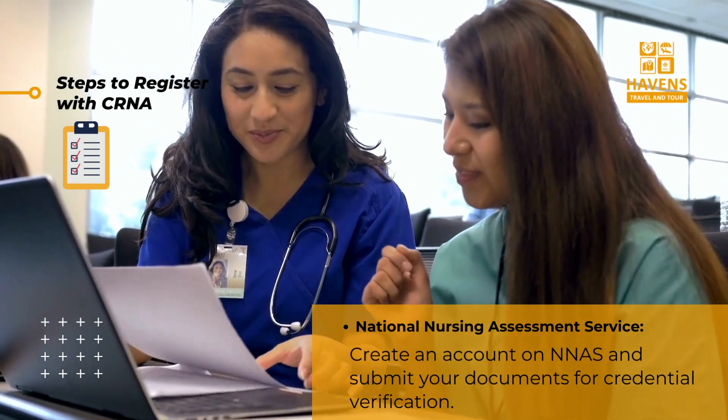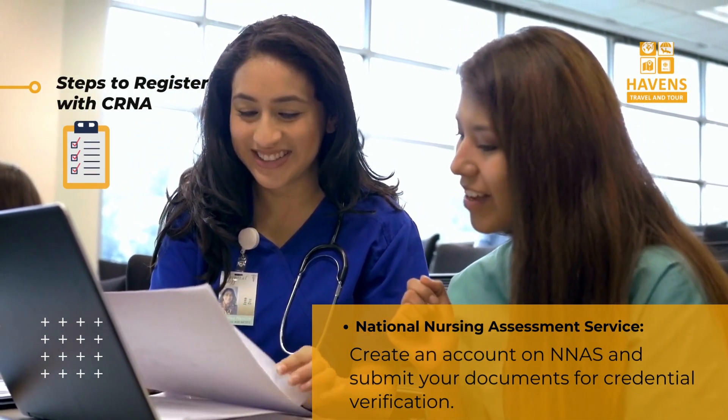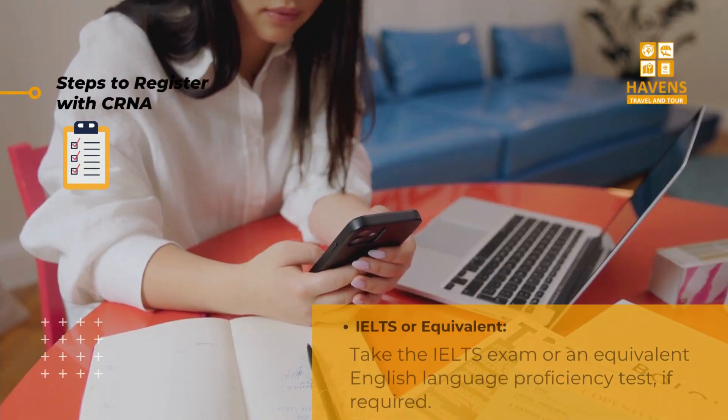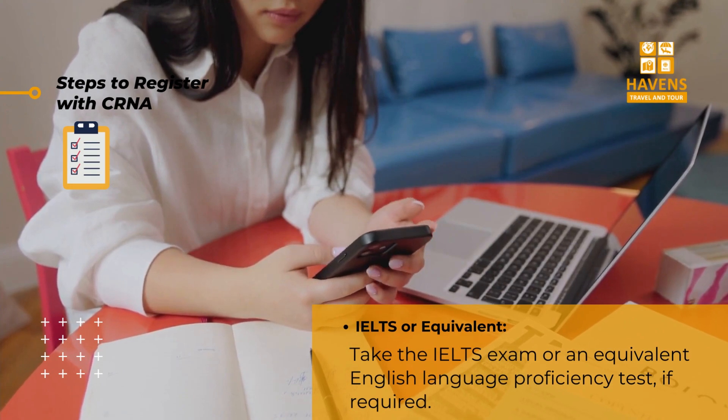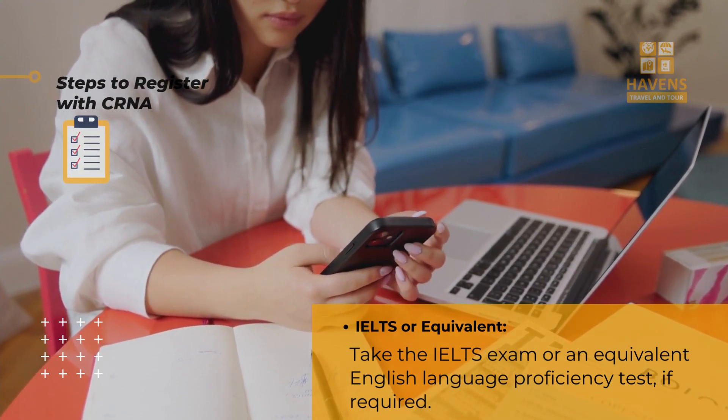Create an account on NNAS and submit your documents for credential verification. Step three: IELTS or equivalent — take the IELTS exam or an equivalent English language proficiency test if required.